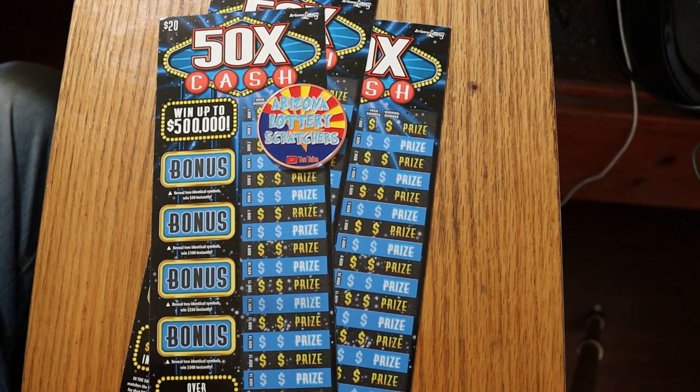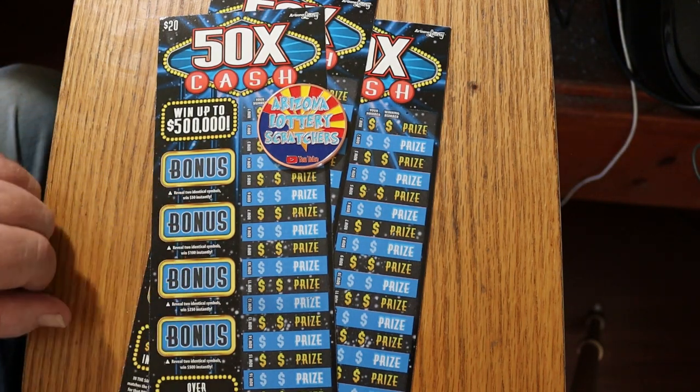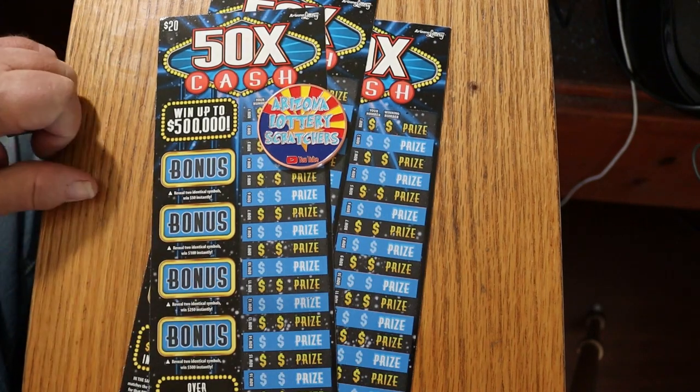I have found all of those multipliers at one point or another. And there are bonuses for $50, $100, $250, and $500 where you're looking to match two identical symbols.